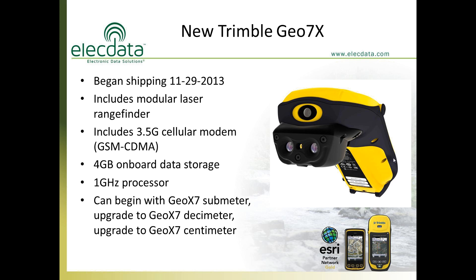Let's talk about the new Trimble GEO7X. It was announced by Trimble in early November last year and began shipping on the last business day of the month. We began providing demonstrations in early December, and it has really enjoyed wide acceptance due to the fact that it has the built-in laser rangefinder. This unit has a certain appeal to folks that have been using GPS with an external laser rangefinder — everything is now combined into a single product.